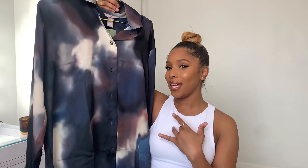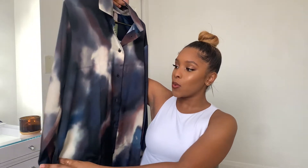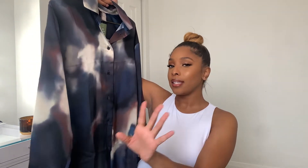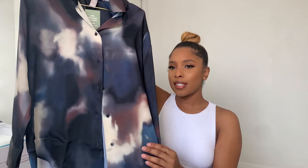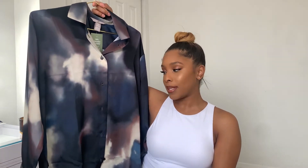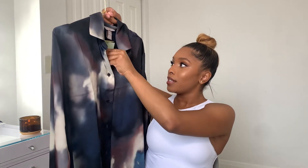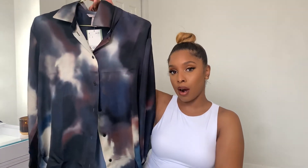The last item from H&M is this funky print shirt. I really like it — it's different for me because I'm usually a black kind of girl. It has long sleeves so you could wear this in the summer, mainly in the fall and winter. They also had a dress in the same print, but the dress wasn't that cute. This shirt gave me all the fall vibes I was looking for — you can dress it up or definitely dress it down. It was $24.99 and I got it in a small.